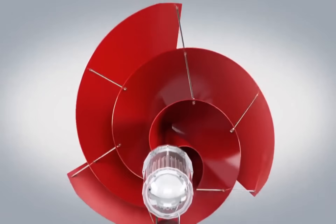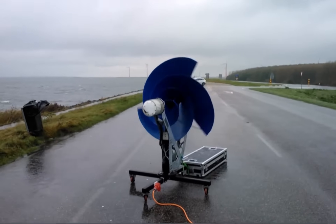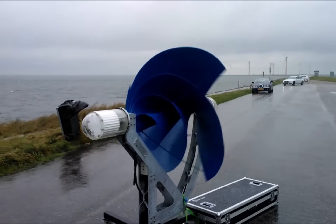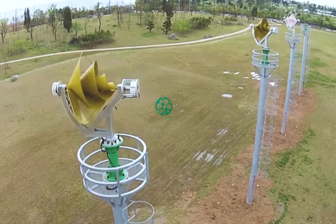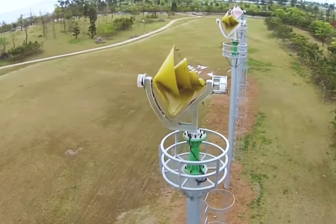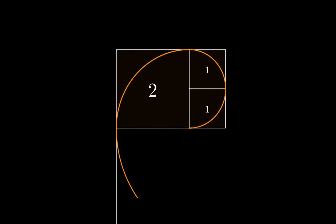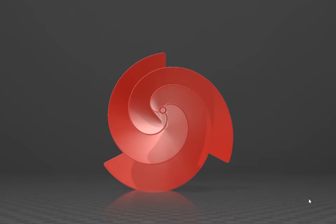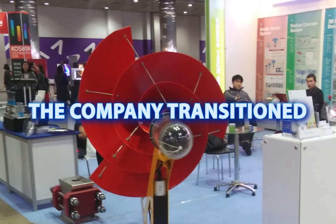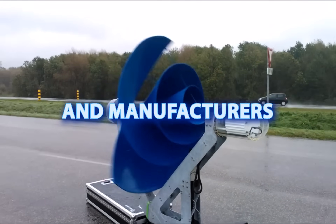Third on our list is the Liam F1 wind turbine created by Archimedes — it's the most controversial solution due to the characteristics listed on its official website. The Liam F1, developed by a Dutch company called Archimedes, presents an intriguing wind turbine design inspired by the Fibonacci spiral, which may indeed improve efficiency compared to traditional models. However, as of 2016, the company transitioned its activities to South Korea and has been seeking distributors and manufacturers.